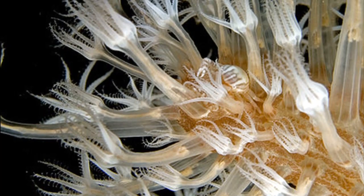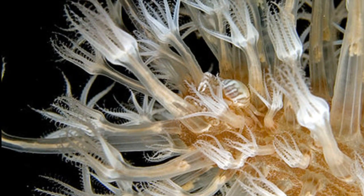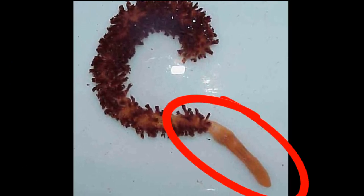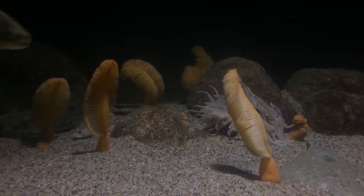Unlike other octocorals, the polyps of sea pens have different functions. The primary polyp loses its tentacles and becomes the stalk of the sea pen, with a bulb at its base. The bulb anchors the sea pen in the sediment.